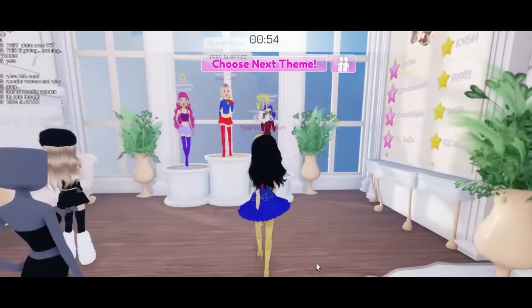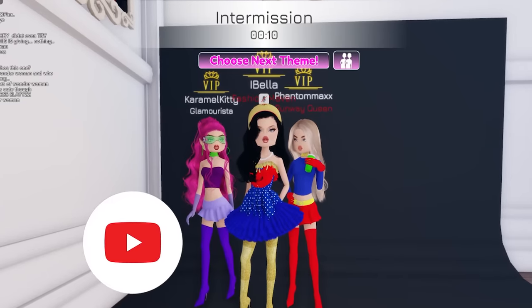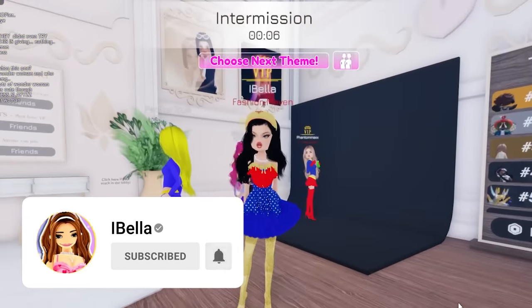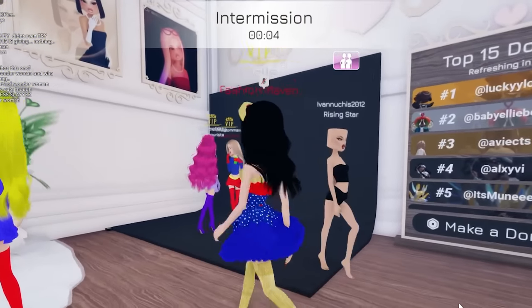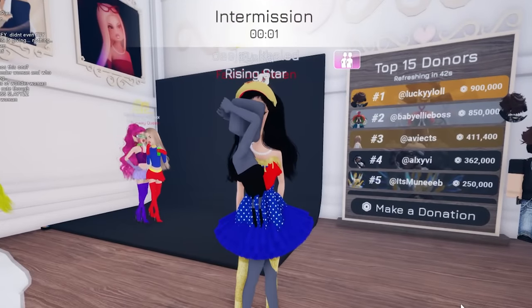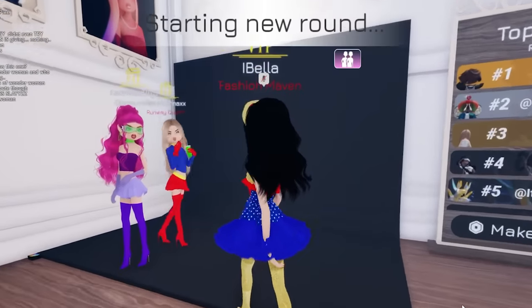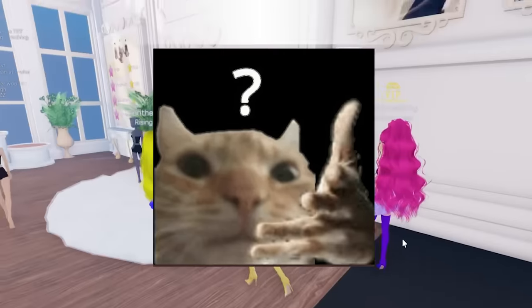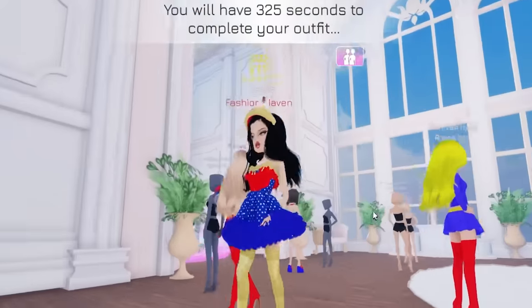I'm bummed that I lost but it's okay — I win in my heart. Anyways guys, like and subscribe, and comment down below what we should do next! Let us know if you like the Dress to Impress videos, and comment which fit was your favorite. Obviously mine, right? You know what, I'm leaving — I'm punching grass. Okay bye!